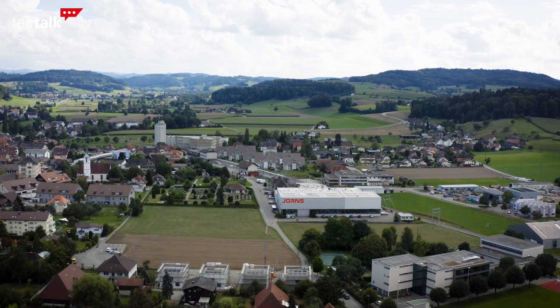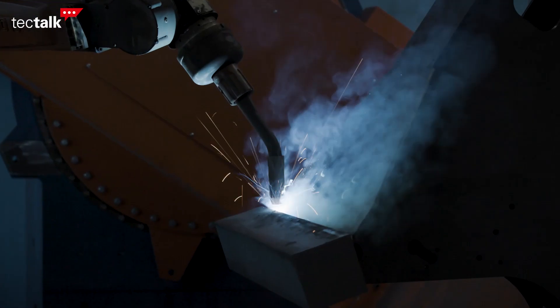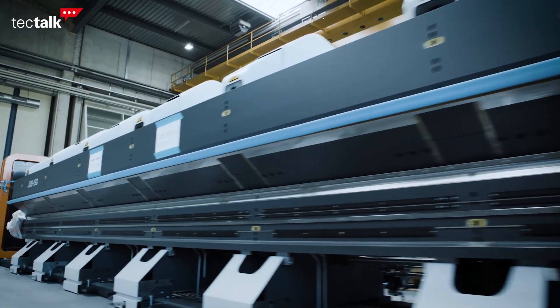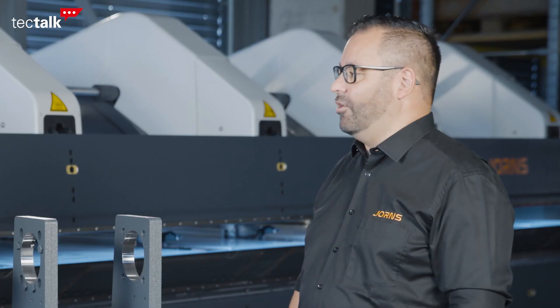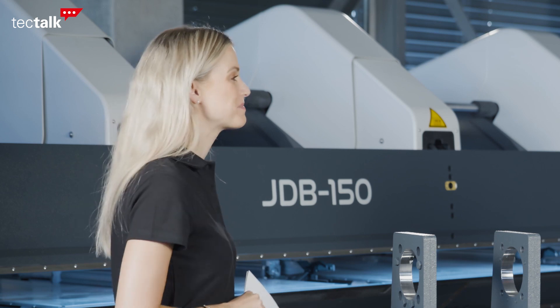Yes, Jorns is a family-run business now in its second generation. We produce about 100 to 120 sheet bending machines specialized in long lengths. We have about five and a half thousand machines out in the field that produce sheets for buildings, fabrication halls, and private homes. Five and a half thousand — that's actually very impressive.